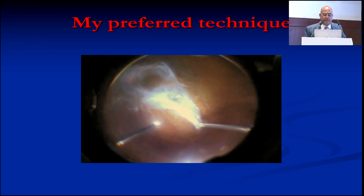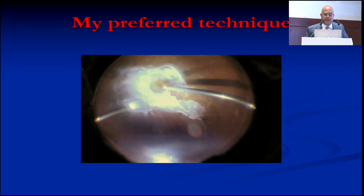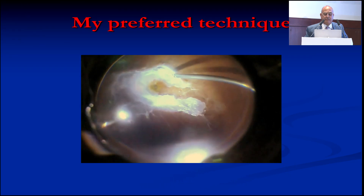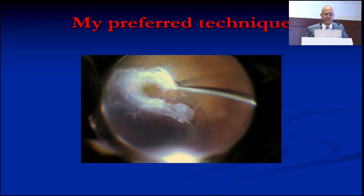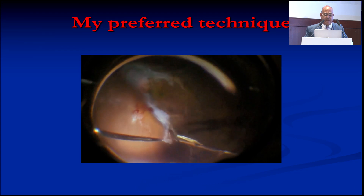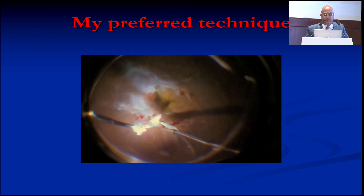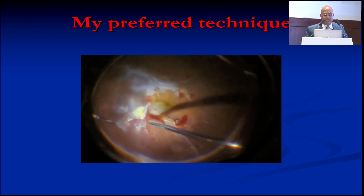This is an example of one of the cases. There is a very big, very tough membrane covering the macula and the disc. We segment this membrane — now the macula can be seen. Then we trim. After segmentation, we trim again. Then we do the bimanual removal of this membrane by cutting the epicenters.